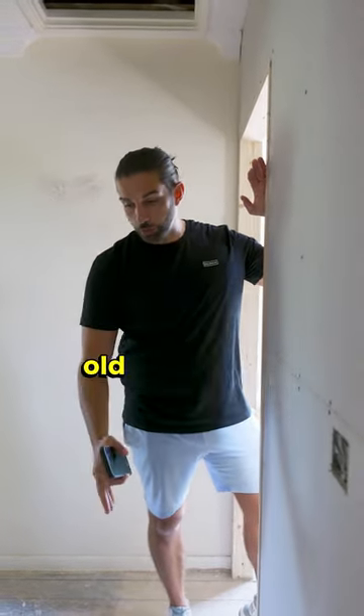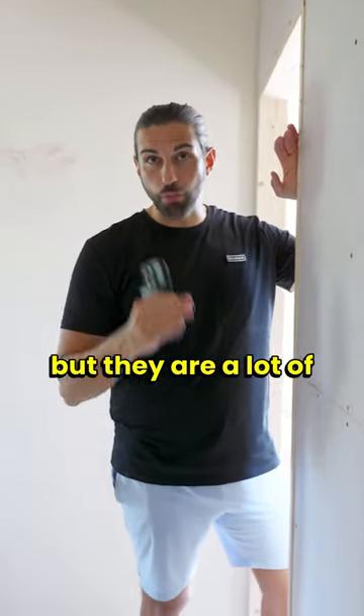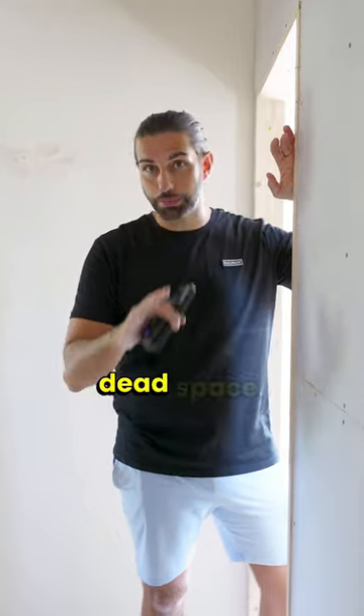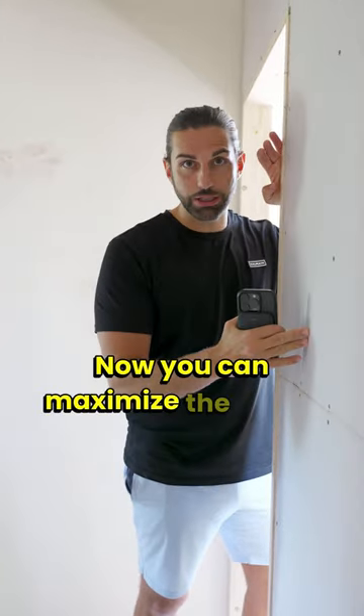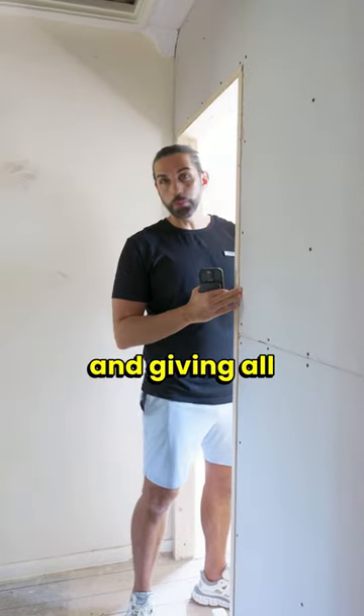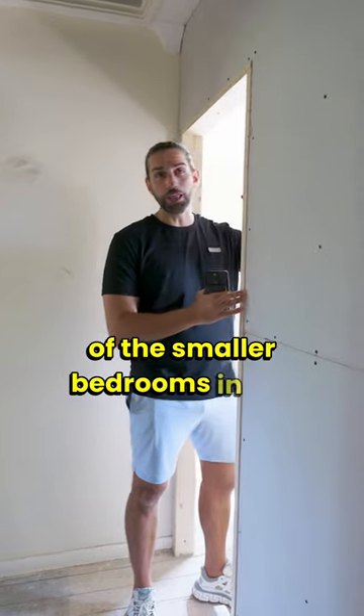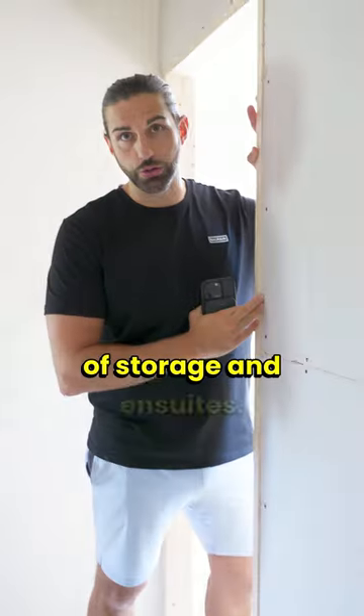Hallways. In a lot of these old properties, hallways are ripe but they are a lot of wasted space — dead space. You can maximize the space by robbing Peter to pay Paul, giving all-important additional square footage to some of the smaller bedrooms in the form of storage and en-suites.